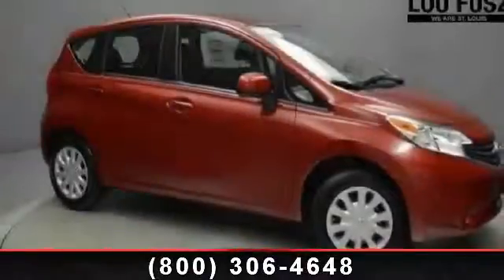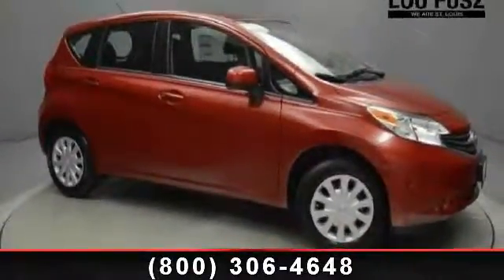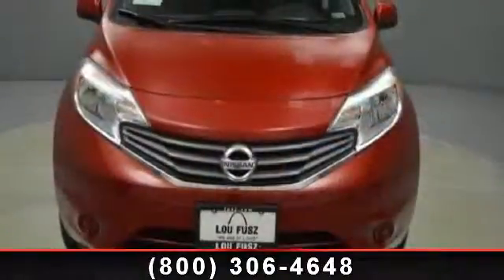Step into the 2014 Nissan Versa Note S. If you are looking for a first-rate auto, this one could be yours today.